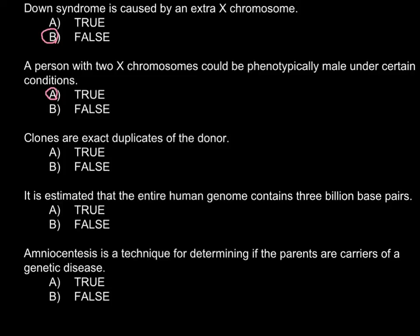Next statement: Clones are exact duplicates of the donor. This is a true statement. If you chose the false answer, you just have to memorize it — there is nothing special to comment on here.